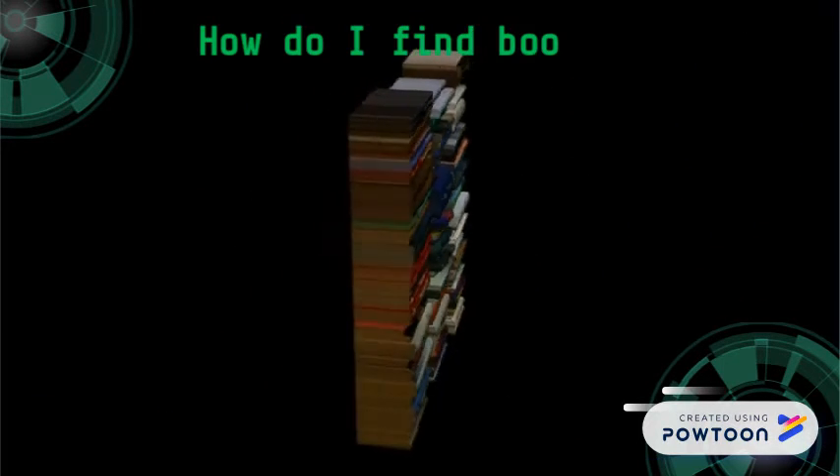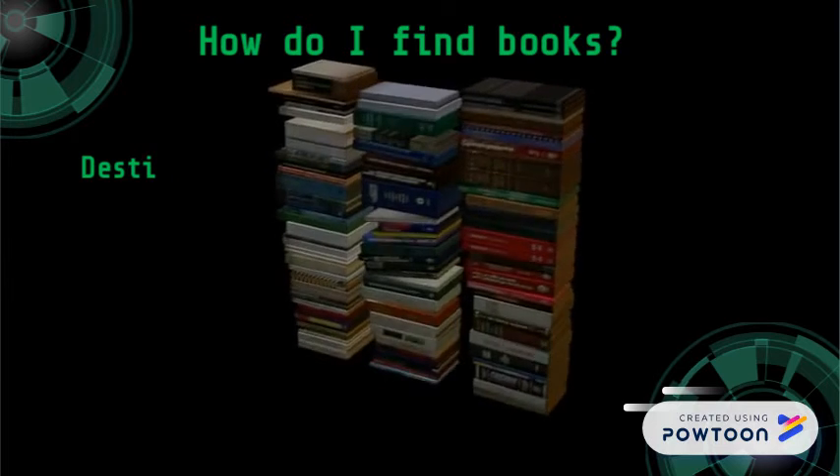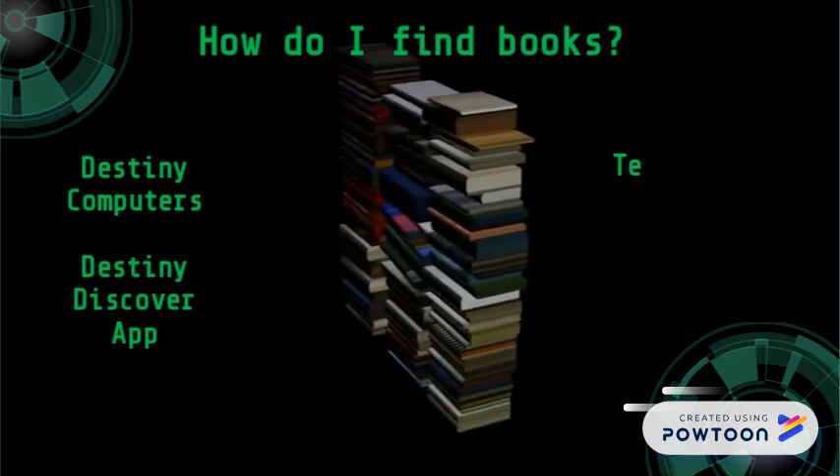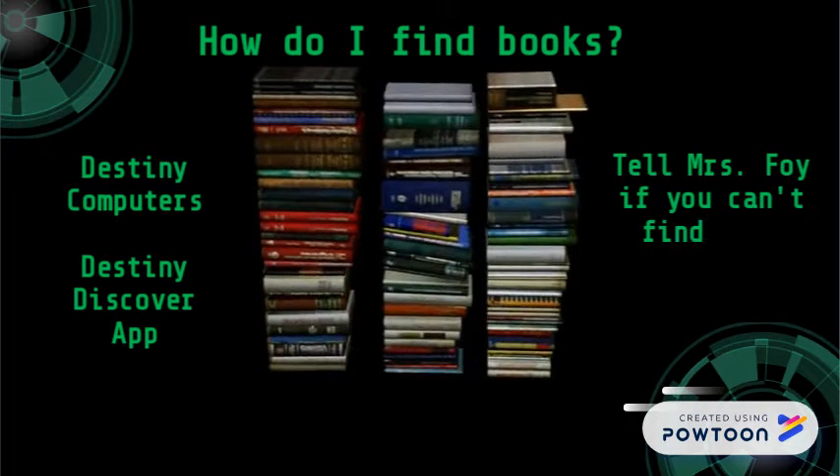How do I find books? Use the Destiny computers or the Destiny Discover app. Tell Ms. Foy if you can't find what you're looking for.